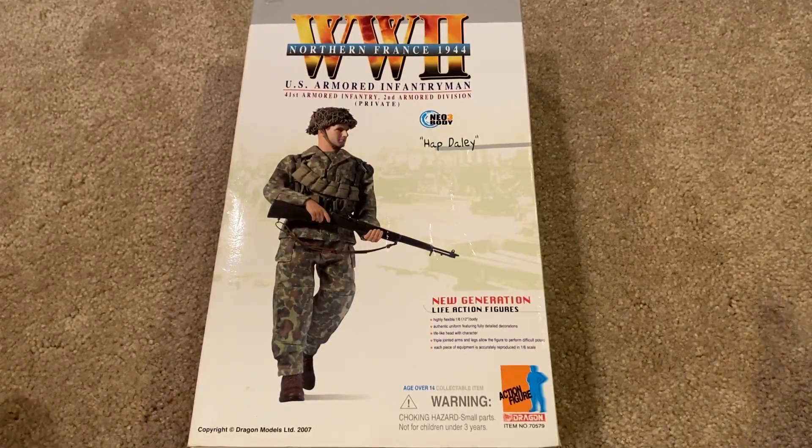Hey everyone, welcome back. Today we're taking a look at a U.S. Dragon figure. His name is Hap Daily and he's a U.S. armored infantryman from northern France, 1944. I want to give a quick shout-out to my buddy Will for selling this figure to me — I greatly appreciate the help in acquiring this one. This is a figure I've been trying to get a hold of, so thanks a lot for the help.